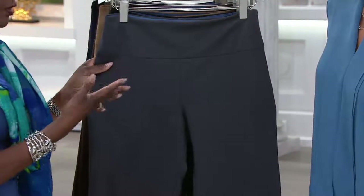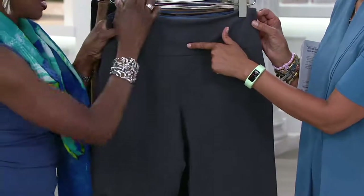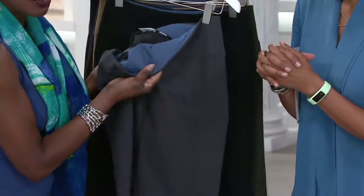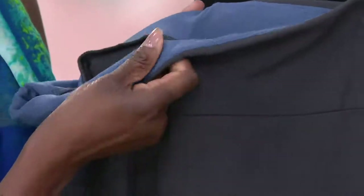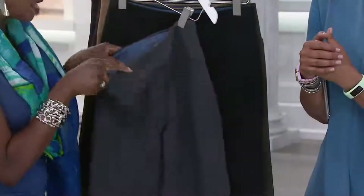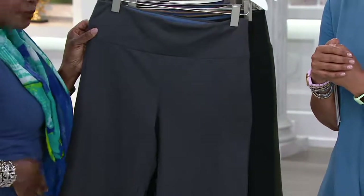And then, bam — I gave you this tummy control panel. It's the BluTek technology. It's like a Sure Shaper that you would get in a bathing suit. But this is the wow factor, because besides the 14% spandex, you're getting this wonderful panel. It's wide in the front so it covers that little tummy area.